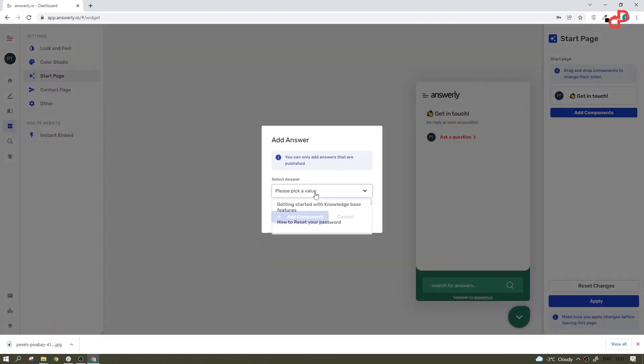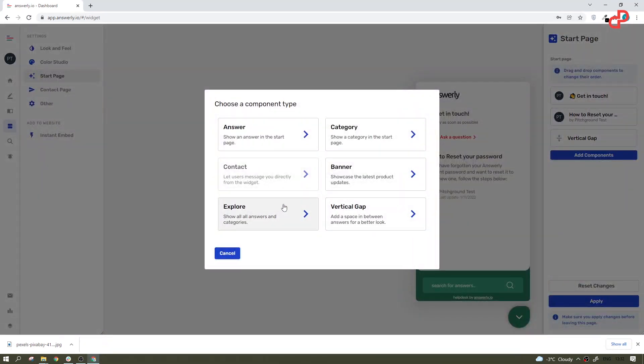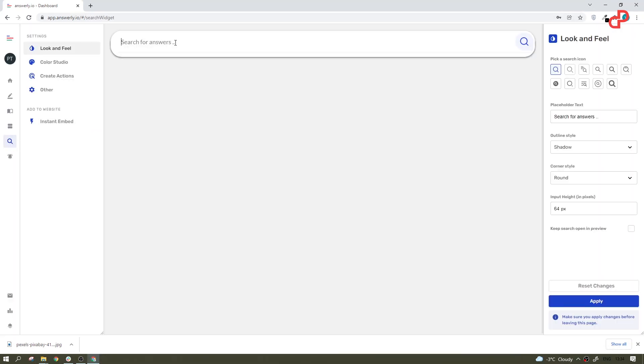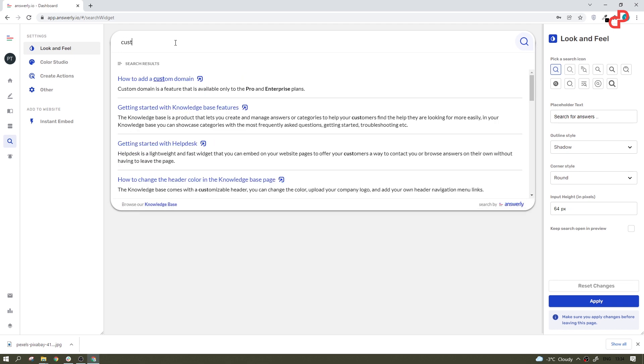You can place multiple elements like answers, categories, banners, and more into the widget and organize them the way you want. Answerly has a powerful search engine that gives instant answers when you type, and you can place it everywhere on your website.